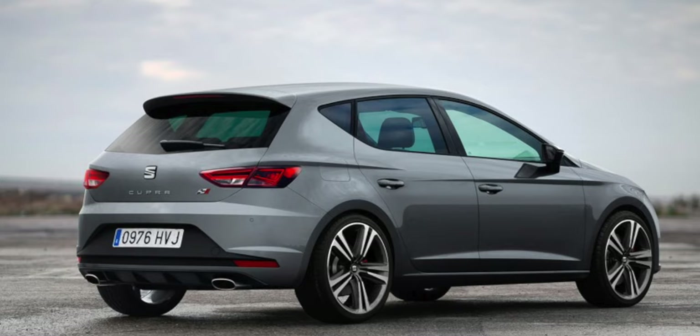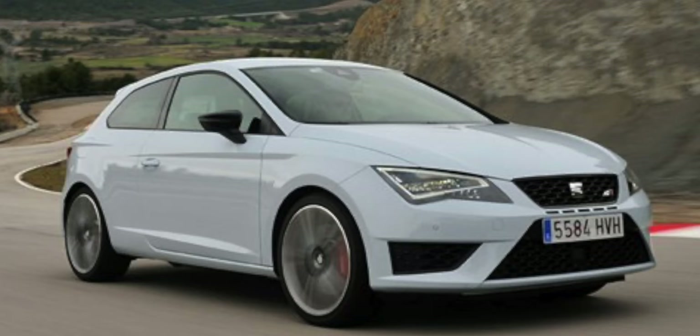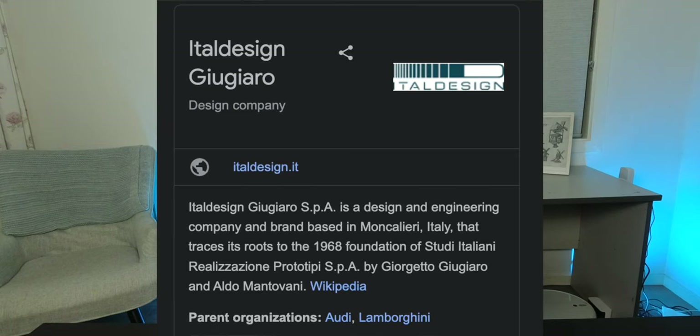He was also appointed design director for SEAT, the Spanish manufacturer under the Volkswagen Group — so basically a Volkswagen Golf but looking a bit different. He also worked heavily with Italdesign Giugiaro, an Italian design and engineering company that collaborates with various automotive manufacturers including Volkswagen, Audi, and Lamborghini — and Lamborghini is actually owned by Volkswagen.